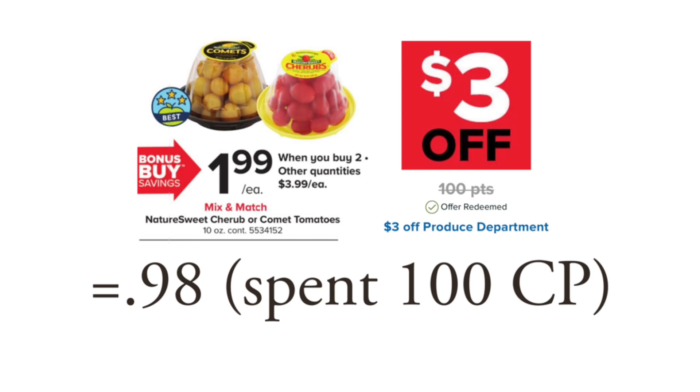This next deal is utilizing that $3 off produce coupon available if you redeemed 100 Choice Points. I don't know what offers will be starting Friday — it could be the same thing. I think we've had the same thing for three weeks in a row, so I'm not sure what's going on. This is a produce deal that's on sale. I'm personally not going to grab it because I don't like cherry tomatoes, but maybe you do.